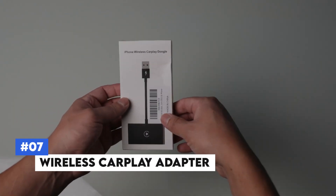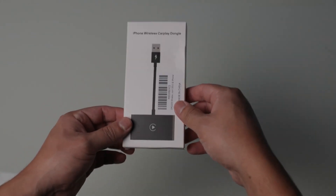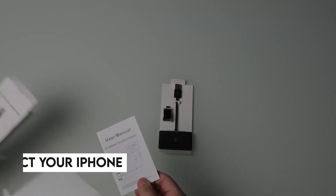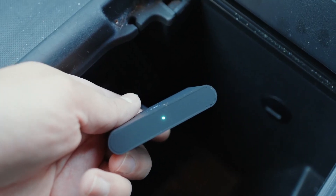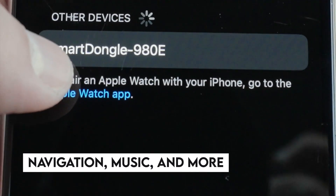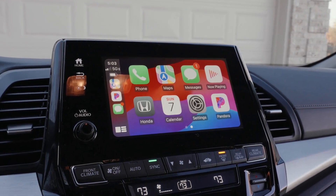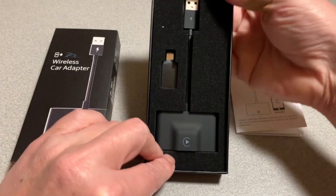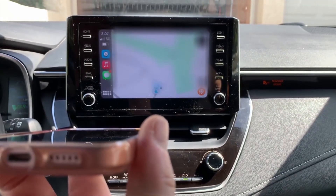Number 7: Wireless CarPlay Adapter. Upgrade your driving experience with the Wireless CarPlay Adapter. This innovative device allows you to connect your iPhone to your car's CarPlay system wirelessly, eliminating the need for tangled cables. Simply plug the adapter into your car's USB port and enjoy seamless access to your favourite apps, navigation, music, and more through your car's infotainment system. It supports all CarPlay functions, keeping you connected and entertained on the road while keeping your car interior clutter-free.